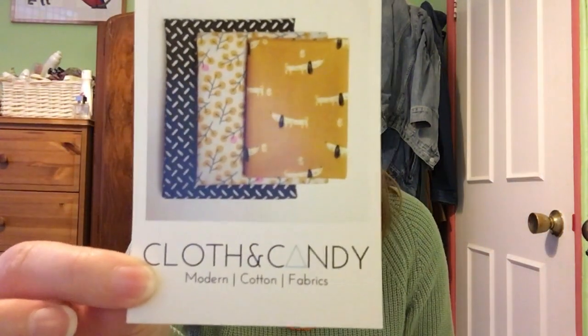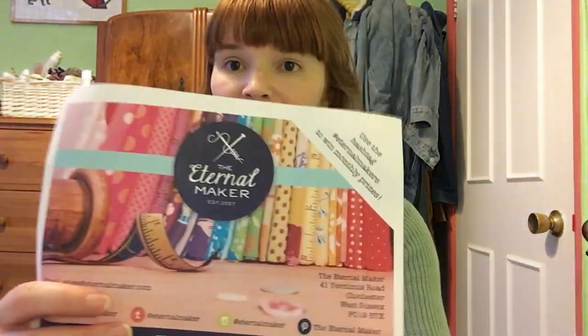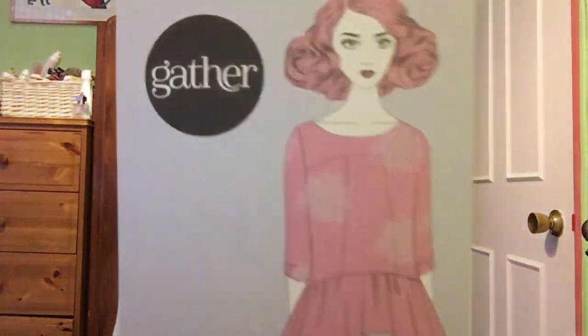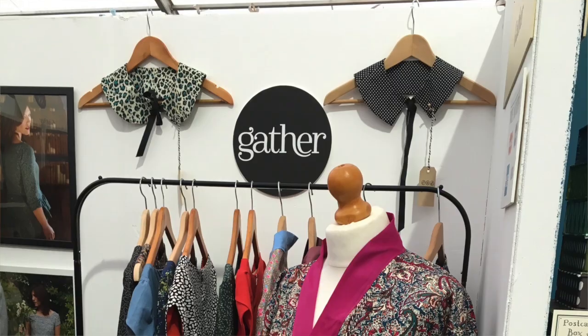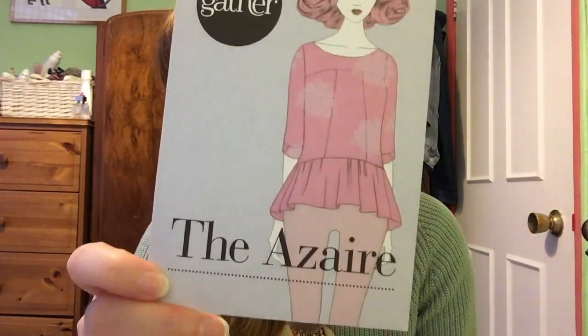I also picked up a few business cards from companies I thought were lovely. There's Cloth and Candy with gorgeous fabrics, Xena Shah's cards, and the Eternal Maker — which is where I got the Pauline Alice pattern from — their stall was awesome. I'm also really tempted by Gather Patterns, who had a gorgeous stall with beautiful illustrations. There's one called the Asair — I think that's how you pronounce it — which you can make as a dress or a top, and I'm really into frills at the moment.